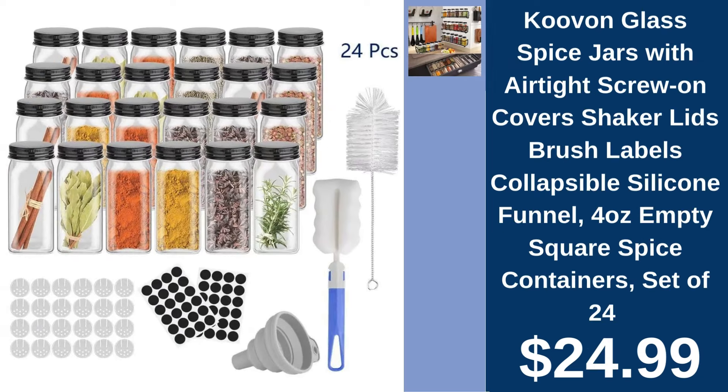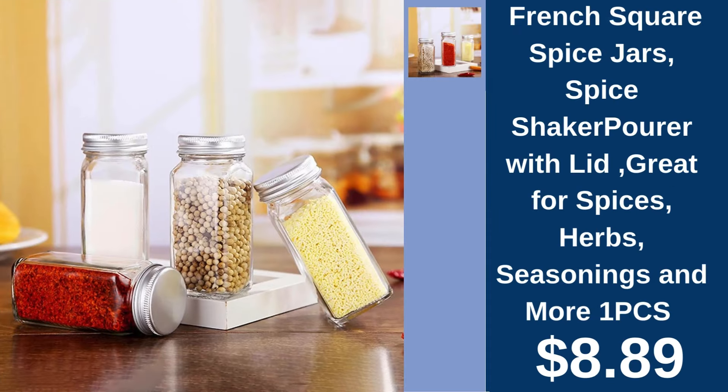Kuvan Glass Spice Jars, set of 24, $24.99. Revamp your spice collection with Kuvan's airtight, clearly-labeled glass jars. French Square Spice Jar, $8.89. Simplify your seasoning with this convenient, easy-pour square spice jar.